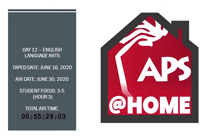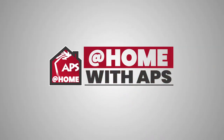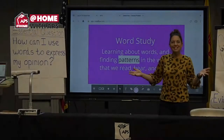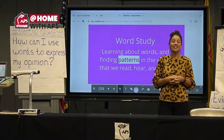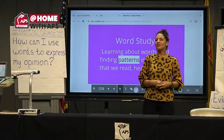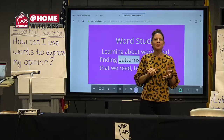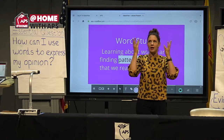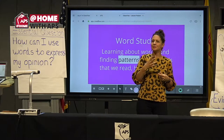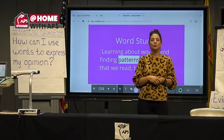Thank you so much for joining us, 3rd, 4th, and 5th graders. We are back with another great day of English language arts. On Mondays and Wednesdays, we do vocabulary, so we learn new words for our listening, speaking, reading, and writing. And on Tuesdays and Thursdays, we do word study.